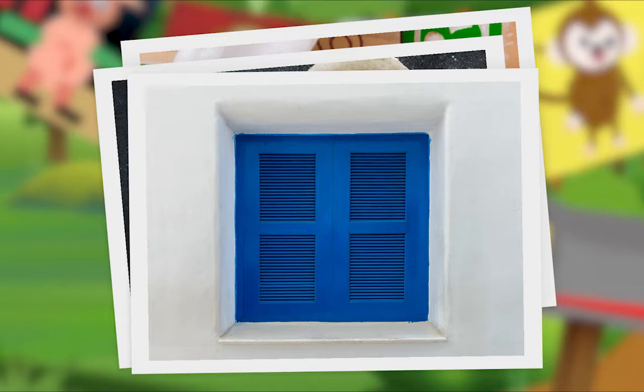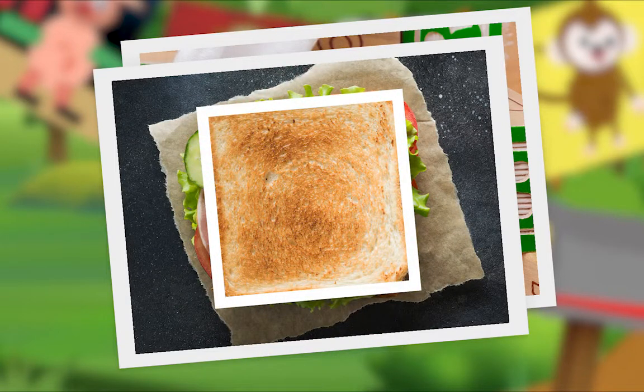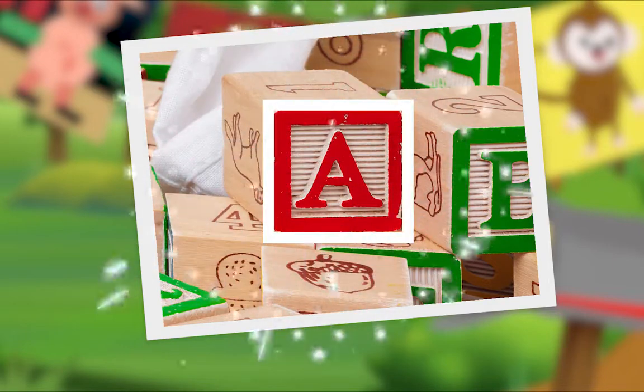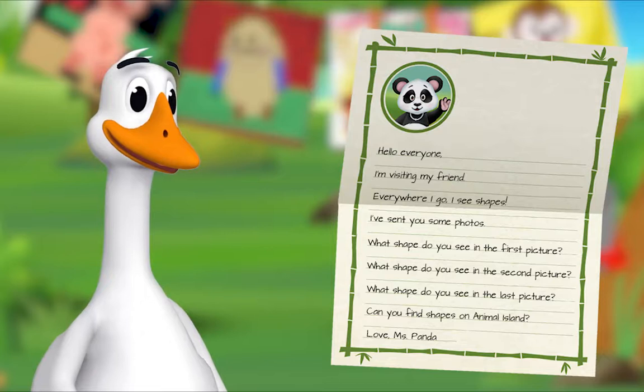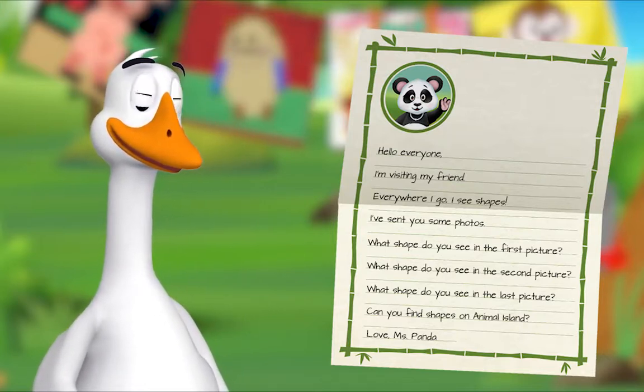What shape do you see in the first picture? Hmm, do you see it? Square! Well done. What shape do you see in the second picture? Hmm, I think I see it — square! Fantastic. What shape do you see in the last picture? Hmm, what shape do you see? Square! Yes!